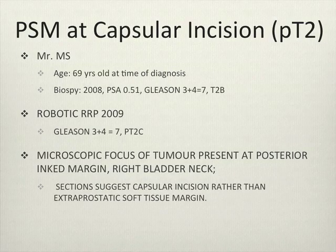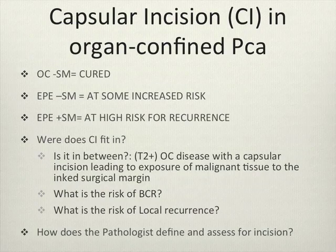Case 2 is a capsular incision or T2 positive margin. This is a 69-year-old patient who went to robotic prostatectomy in 2009 for Gleason 7 disease. He had microscopic tumour present at the posterior ink margin and the bladder neck that suggested a capsular incision as opposed to extraprostatic extension. Capsular incision is difficult — where does it fit in between organ-confined T2 patients with negative margins considered cured, and patients with extra capsular extension with positive margins at higher risk?